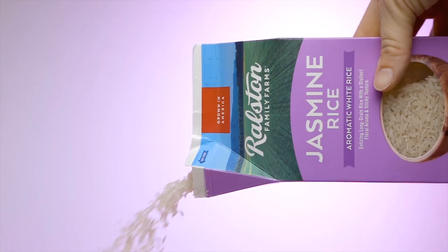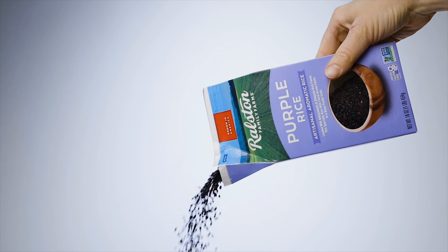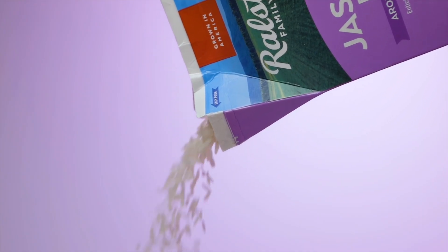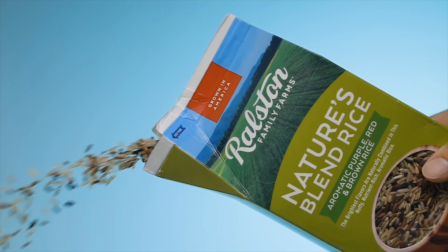Ralston Family Farms rice is sold in more than 8,000 stores across the country, including Whole Foods, Kroger, Publix, and some big box stores. The Ralstons even developed their own packaging, securing two patents on their unique box design.